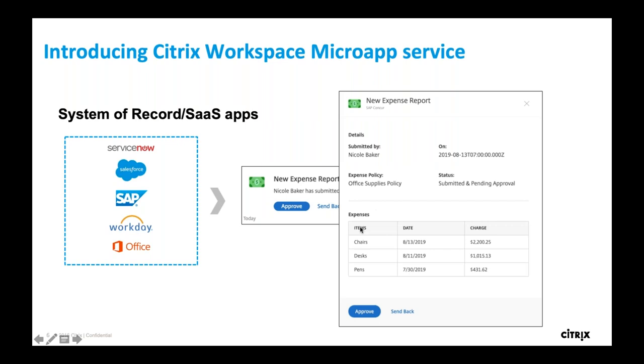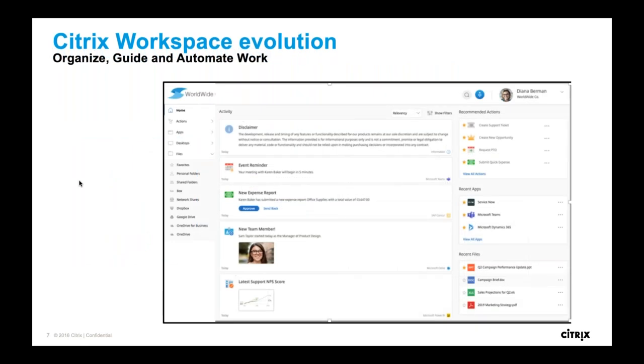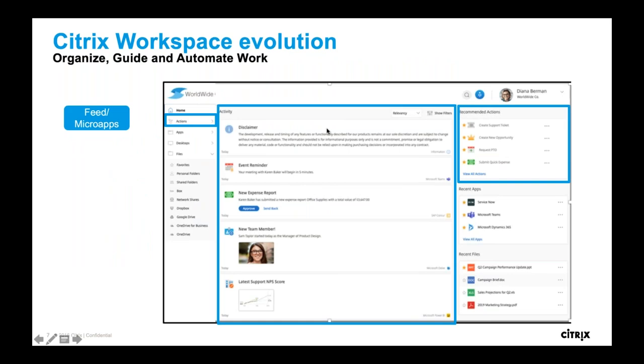This is called a micro app. If there wasn't quite enough information on the card to approve, you can click on it and it'll expand into what we call a blade to give a bit more detail. The new Citrix workspace user interface has a micro app feed running down the middle of the screen — consumer-like, think Facebook or Instagram — a scrolling list of actions and tasks. You can also take action from the upper right-hand corner, while still having easy access to all applications, desktops, and files.